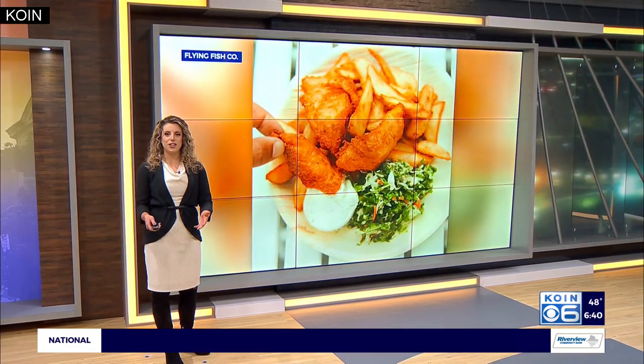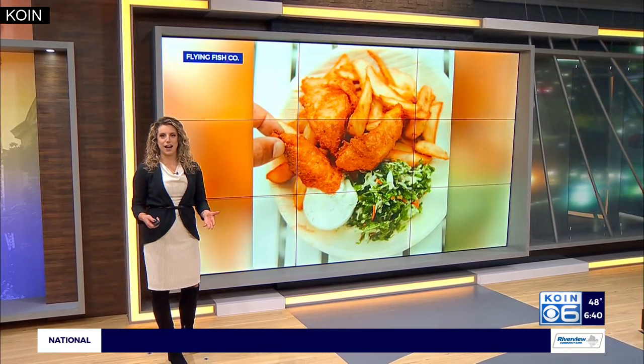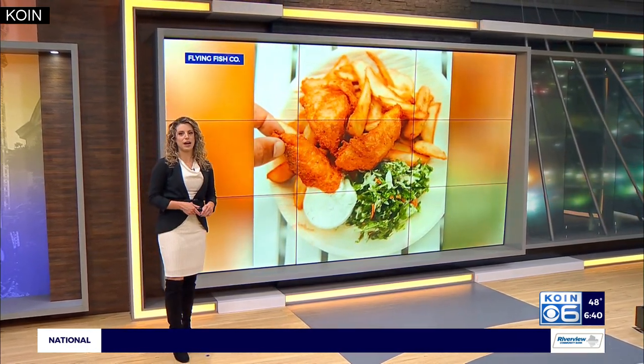Fans of a popular seafood restaurant on East Burnside have something new to look forward to. This weekend, Flying Fish is opening its Chef Shack, a new dining concept made for outdoor patio dining. Cor Harlan is live near 30th and East Burnside this morning to show us what they're going to be serving up in the shack.